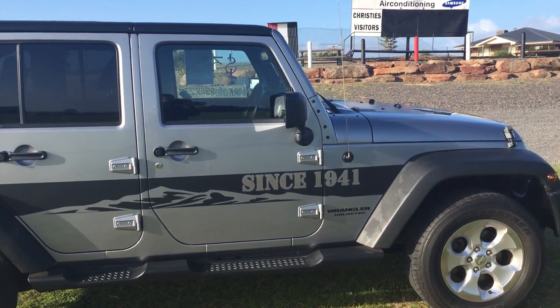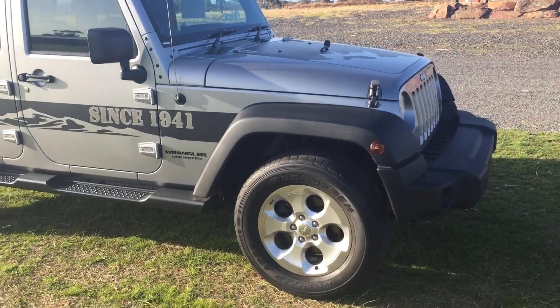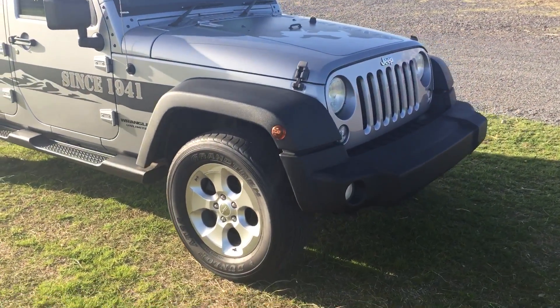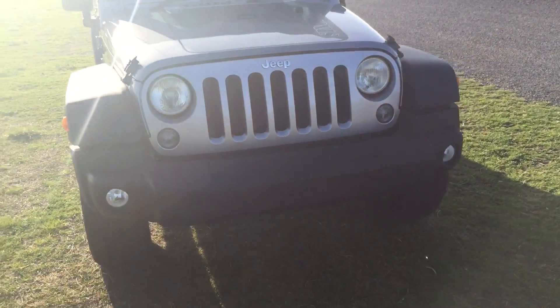So it's a hard top with a soft top option. We actually don't have the soft top on — we have it in the bag. I don't reckon it's actually ever been put on.